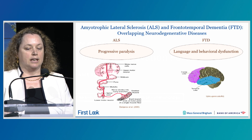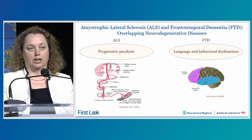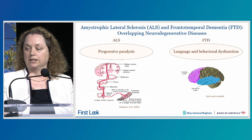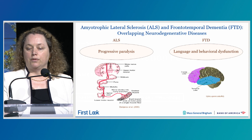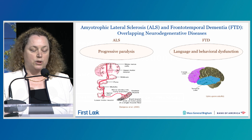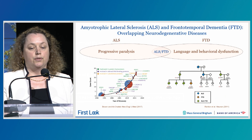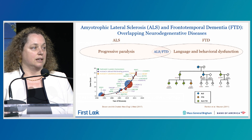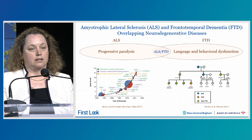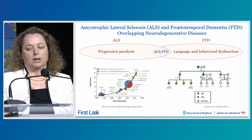In the past decades, it's been recognized that ALS actually overlaps with another neurodegenerative condition called frontotemporal dementia, or FTD. FTD is characterized by language and behavioral dysfunction and is the second most common cause of dementia after Alzheimer's disease. While clinically very different, some patients can have both ALS and FTD, and we now know that several genes are mutated and can lead either to ALS or to frontotemporal dementia.